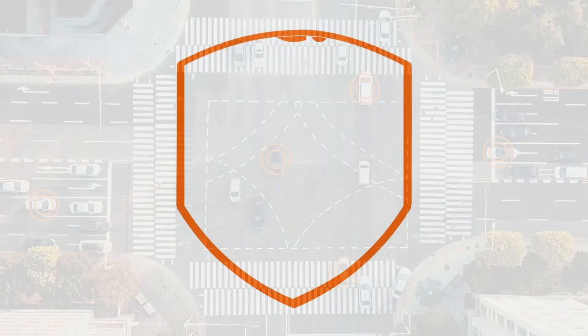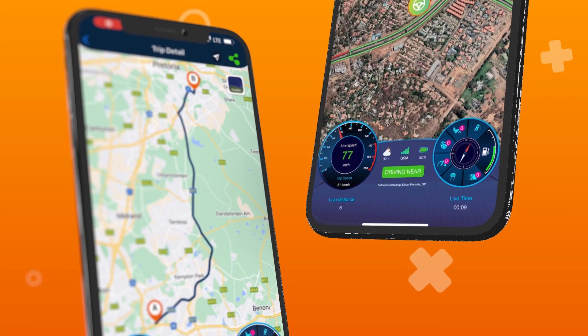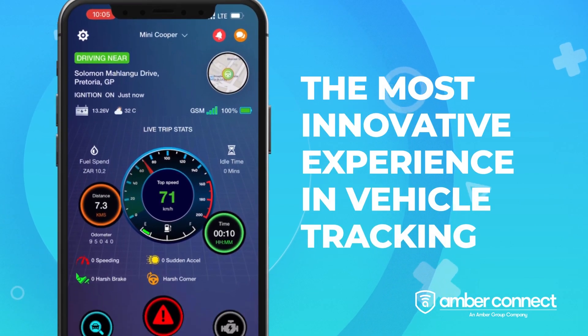Welcome to AmberConnect, the global leader in AI-powered smart vehicle security. With over 40-plus powerful features and the best-in-class user interface, the app gives you the most innovative experience in vehicle tracking.